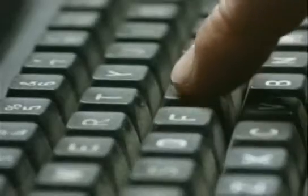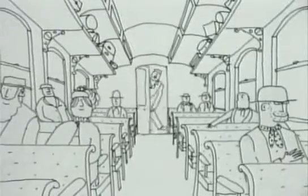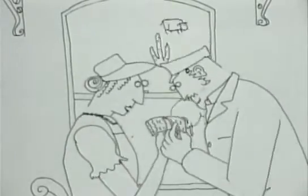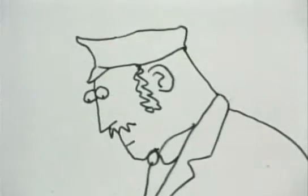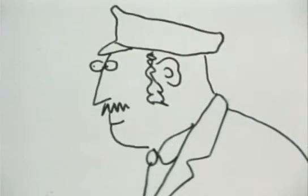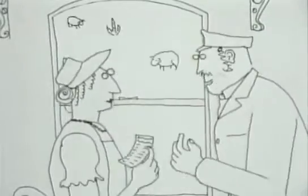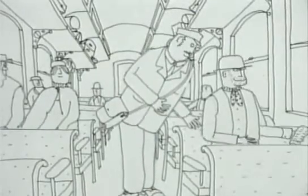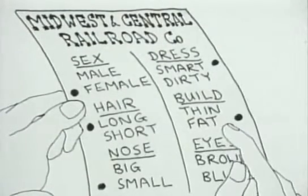The idea of coding things in a digital way like this started long before the age of computers. These tickets, called punch photographs, had lists which were punched out when the ticket was bought. Each space on the ticket could be punched or not punched — a primitive digital code. The punch photograph was a futile attempt to deter train robbers.